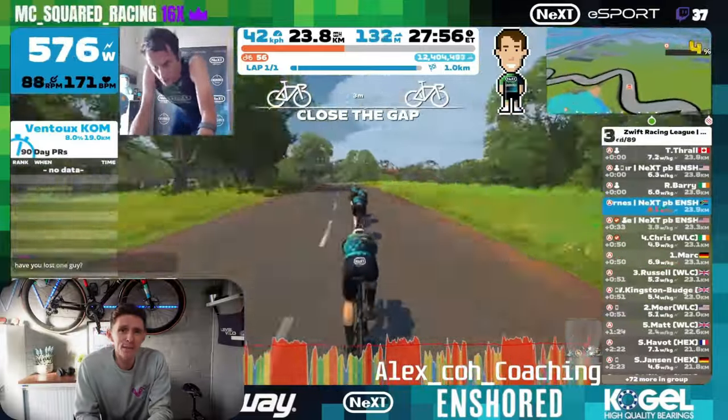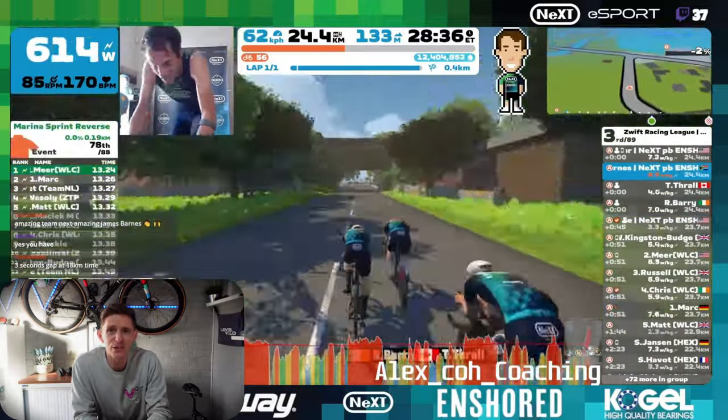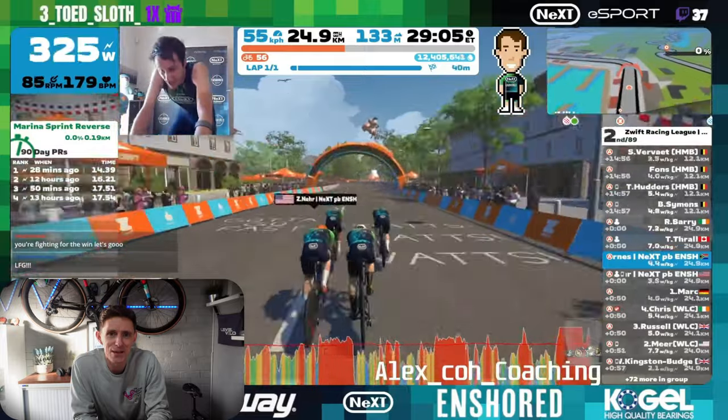Once over that bump, it's all about driving it home for the final kilometre into the finish line, which comes at kilometre 24.7.